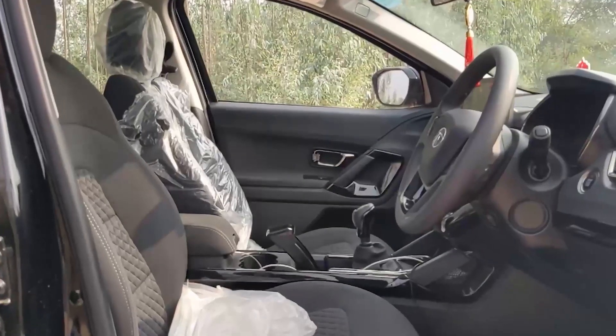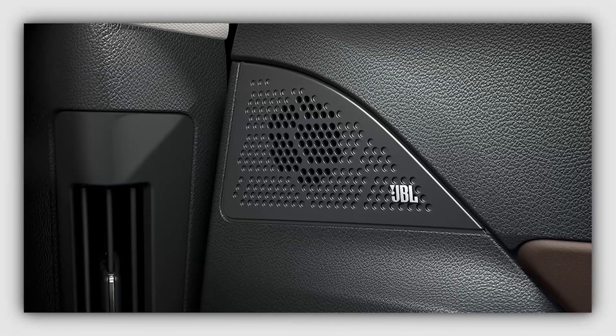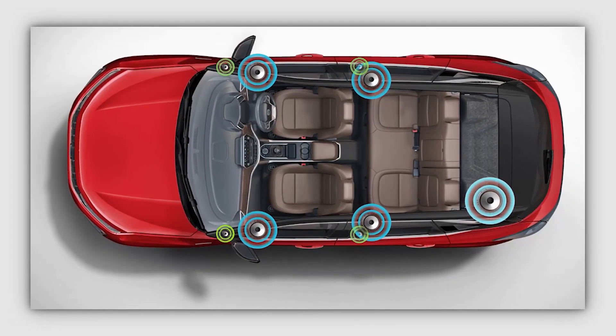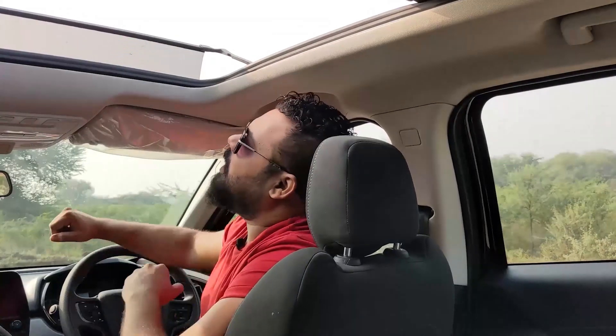With this, the Tata Harrier also offers a JBL music system — very powerful. The music output is quite punchy. It has 4 speakers, 4 tweeters, 1 subwoofer, and 1 amplifier. This is what the Tata Harrier gives you.